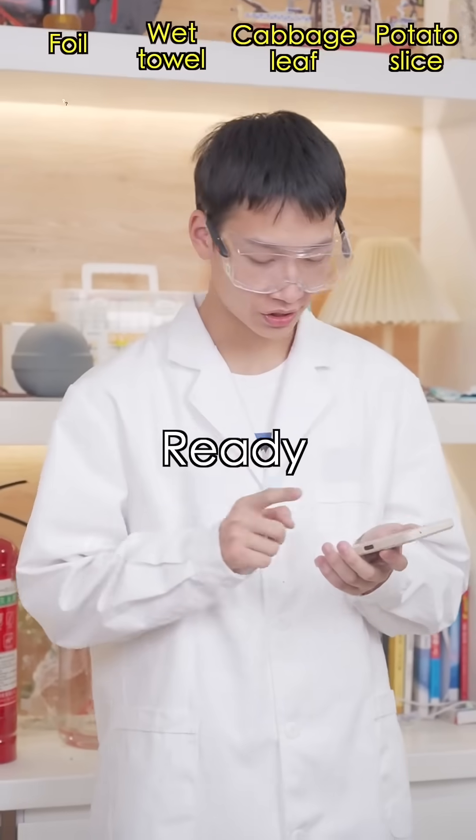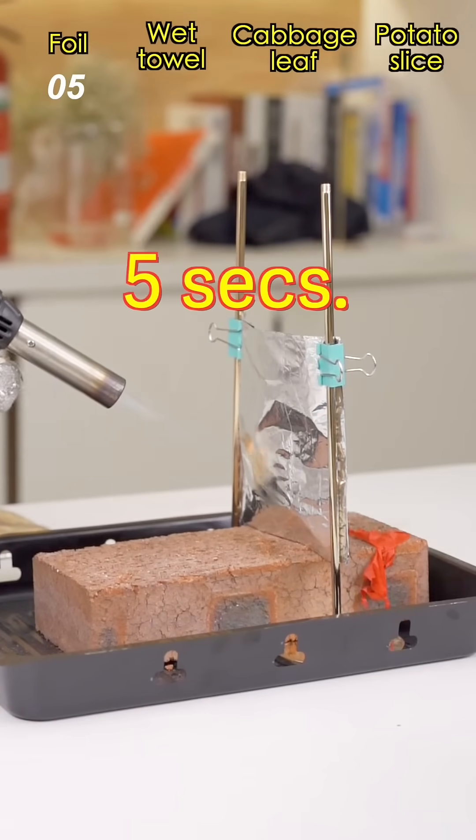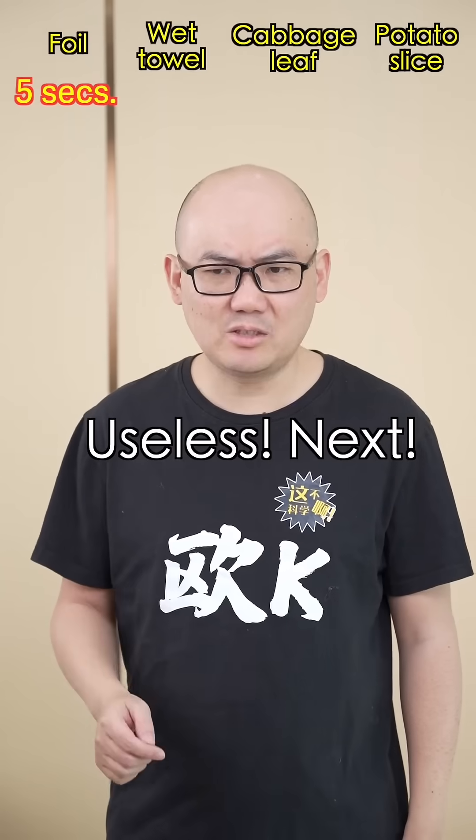First, the aluminum foil. Ready? Go! It must take a while to run through the ten layers of foil. What? Five seconds. Useless.